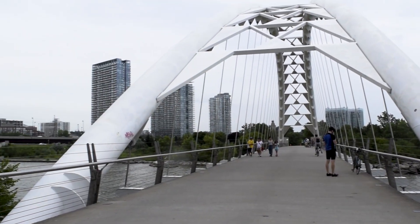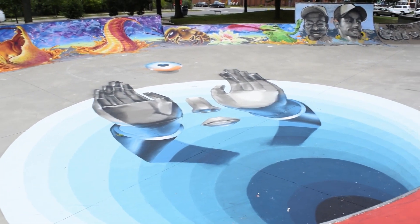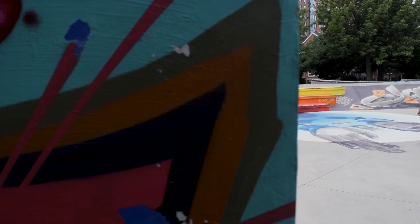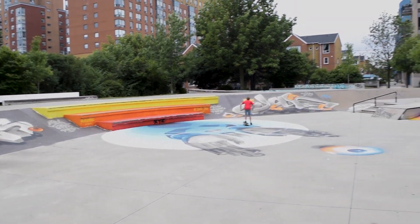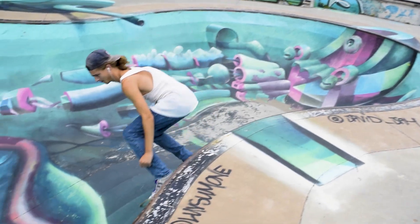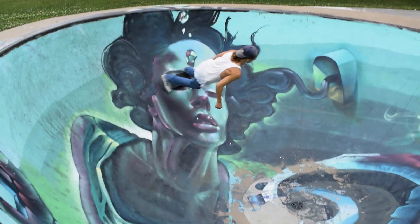Let's take you to another location. Here we are at the 8th Street skatepark, where you can see some gorgeous graffiti arts all over this place. And try, or just watch, some skateboarding tricks as well.